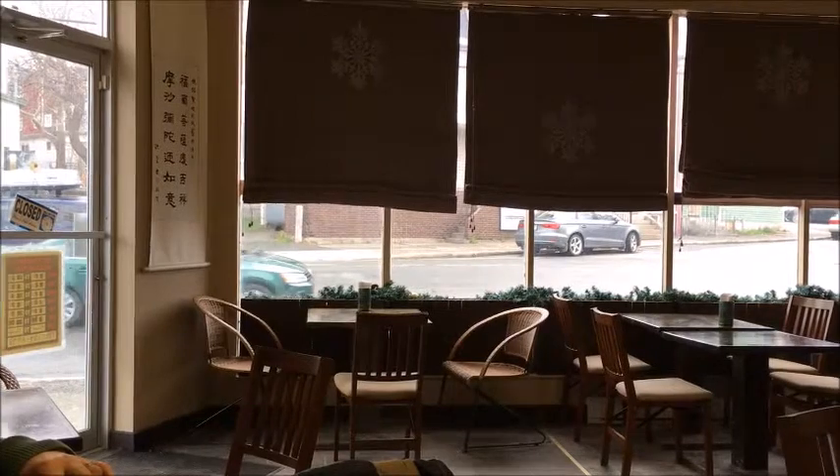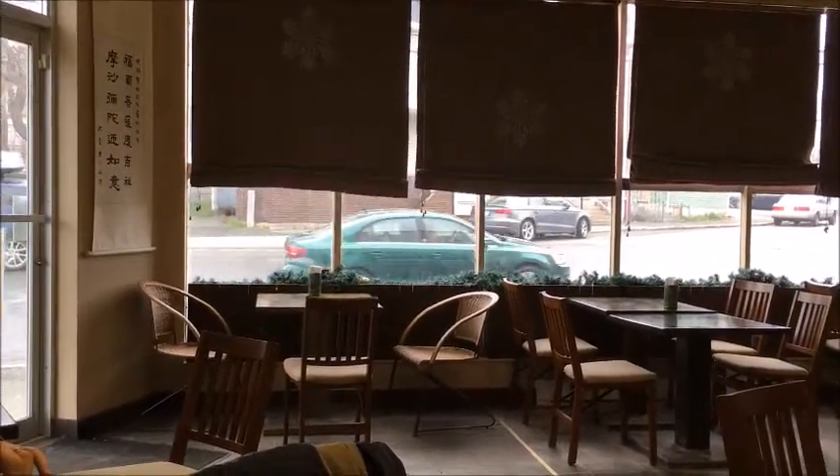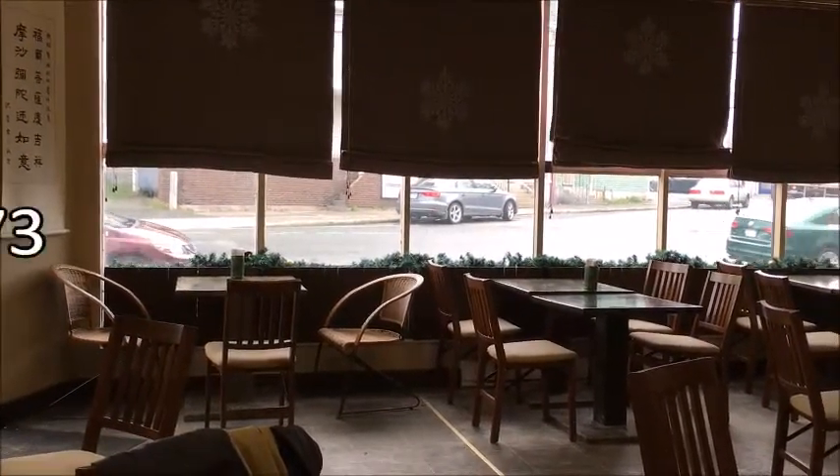Formosa Tea House receives a good rating of two stars out of four. Lunch for two with tea, tip, and tax costs approximately $30. For more details, call 579-8973.